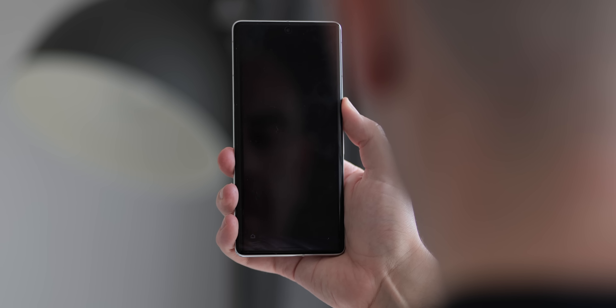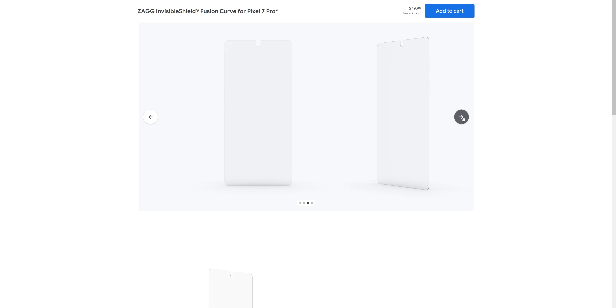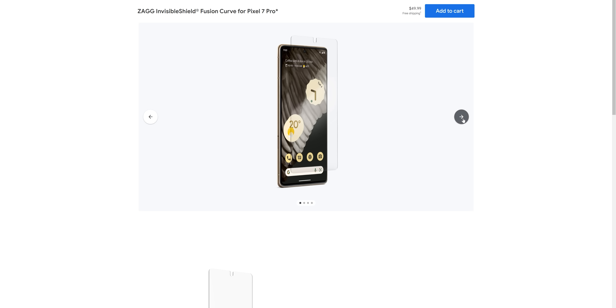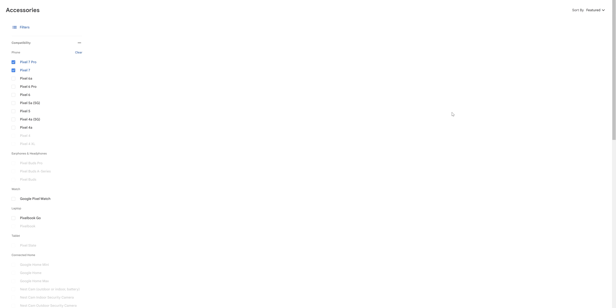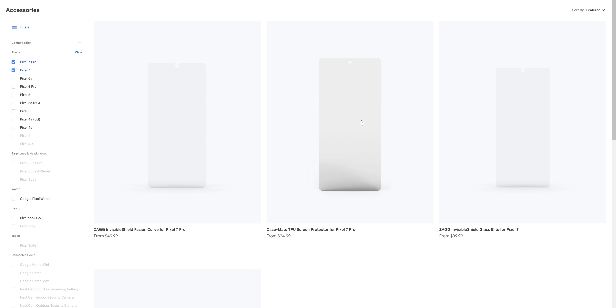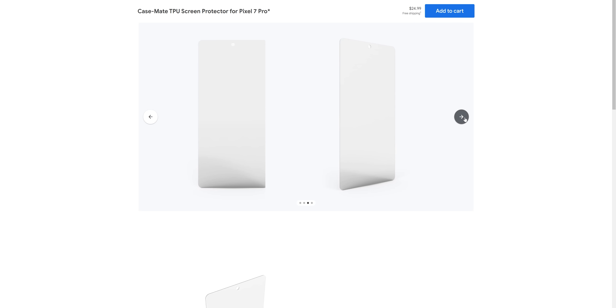Online storefronts are littered with poor quality options that attempt to trick you with fake reviews and dodgy feedback. At present, Google only offers two certified screen protectors for the Pixel 7 and 7 Pro on their own storefront. The only tempered glass comes from Zag and is priced at $50 for just one screen protector. While they have Google's official seal of approval, it makes Whitestone's offering look positively cheap at almost half the price per screen protector. Quality diminishes quickly the cheaper the entry price on any curved screen smartphone.